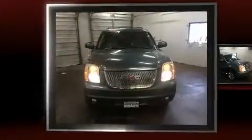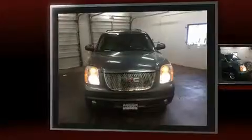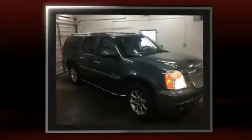You can expect a lot from the 2008 GMC Yukon XL1500. It features an automatic transmission, all-wheel drive, and a powerful eight-cylinder engine.